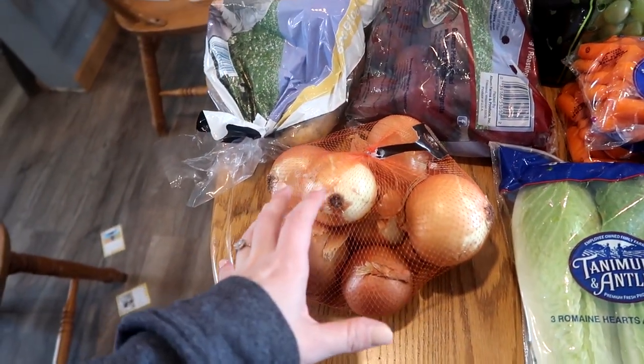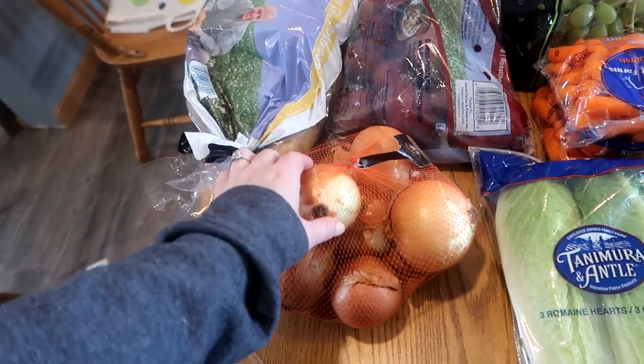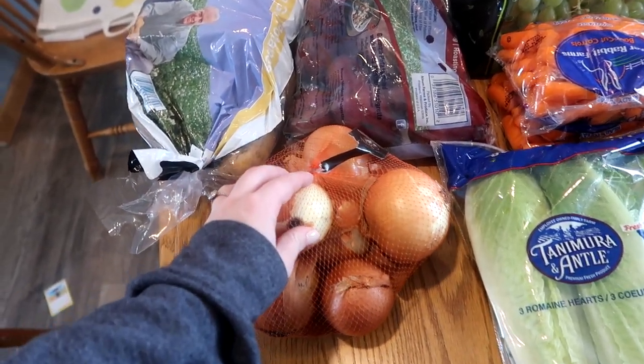Also just a bag of onions for the month. Not all of them looked great so I really had to dig to find a bag that looked good.